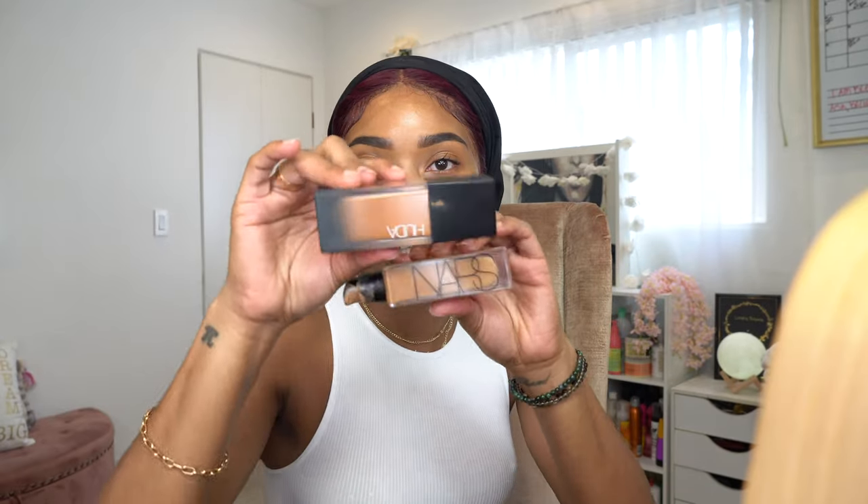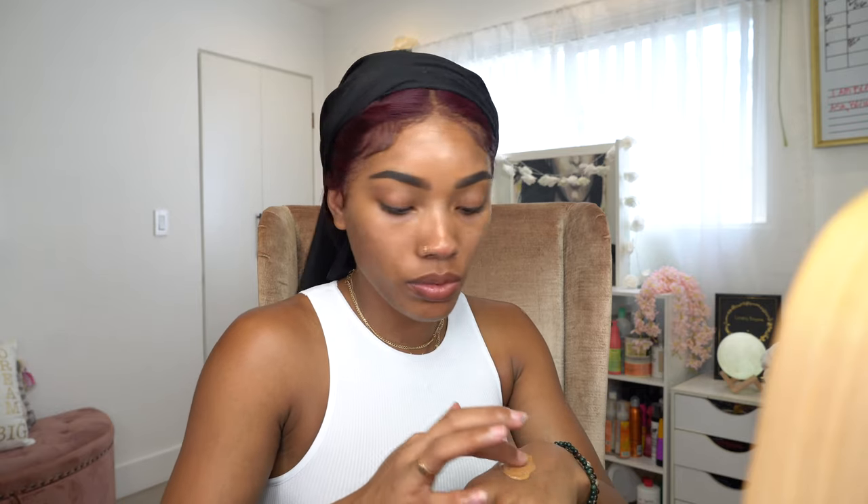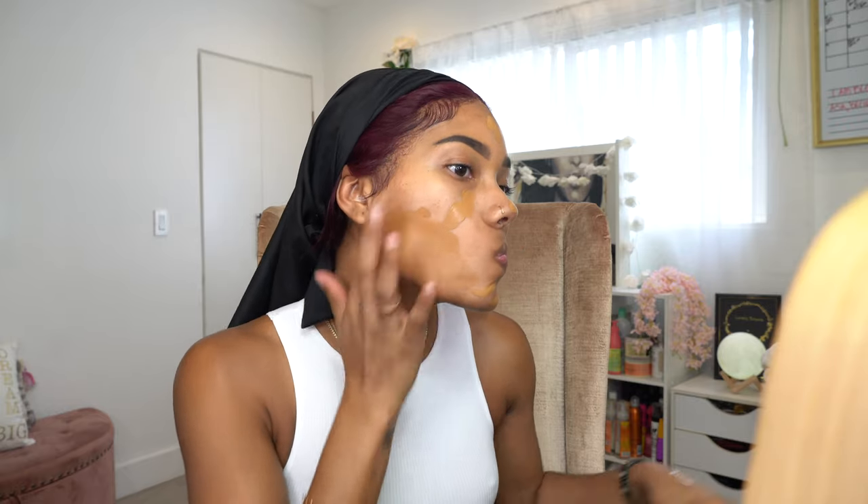So for foundation, I'm mixing these two - since I haven't been outside, I'm doing more of the NARS right now and a little less of the Huda. I think I put too much Huda but I can balance it out with my concealer.